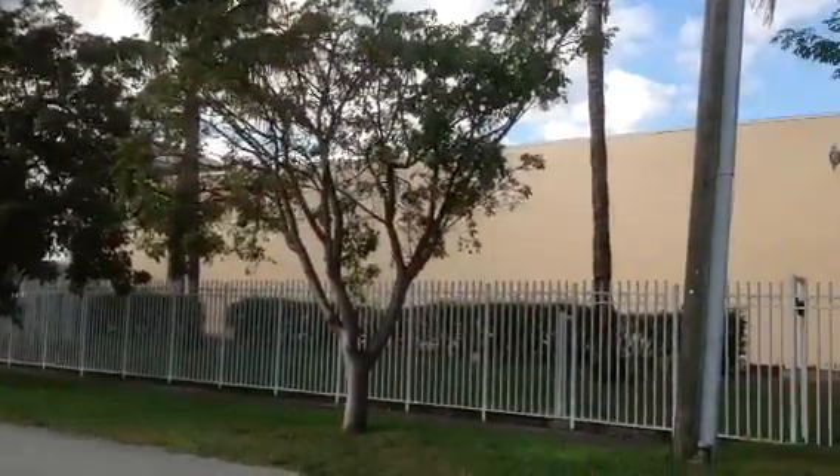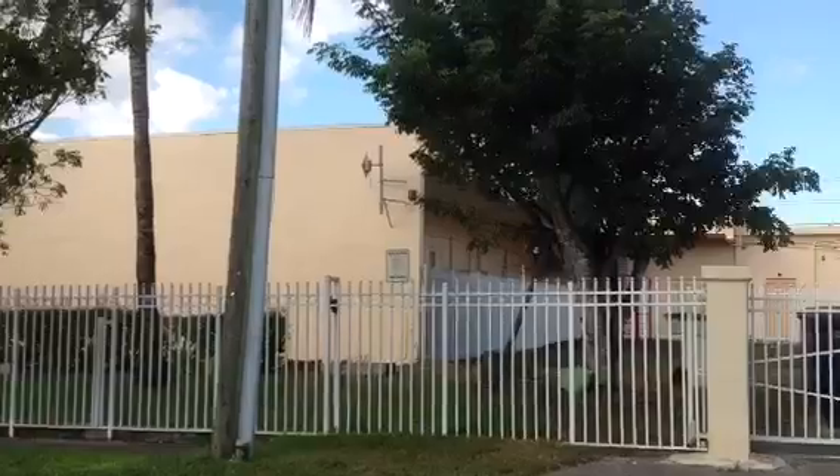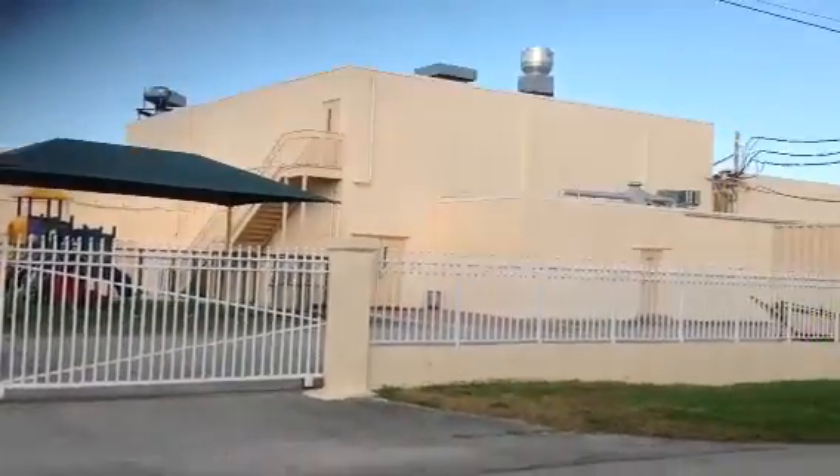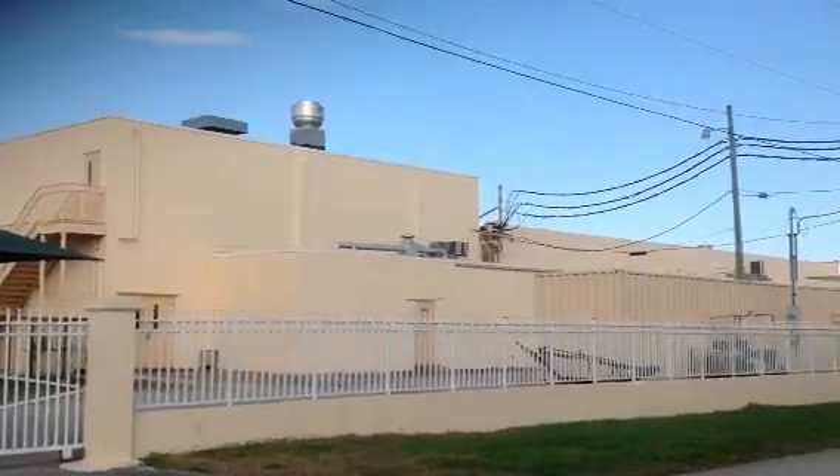We're here to serve you for any residential, commercial, or high-rise building — interior or exterior project that you may have.